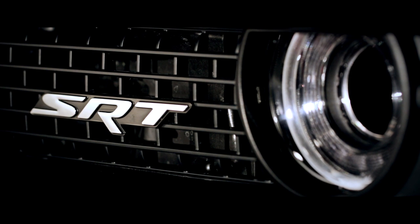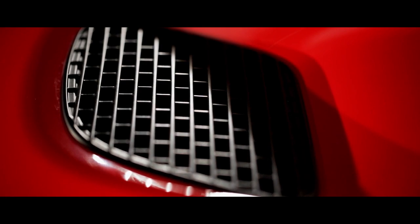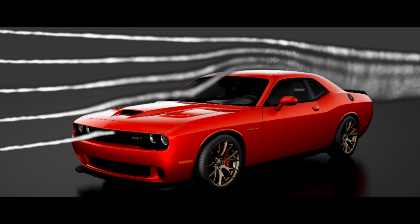The air intakes in the front fascia and the center of the hood combine with flanking twin air extractor vents to improve the engine's thermal efficiency by managing under-hood temperatures.